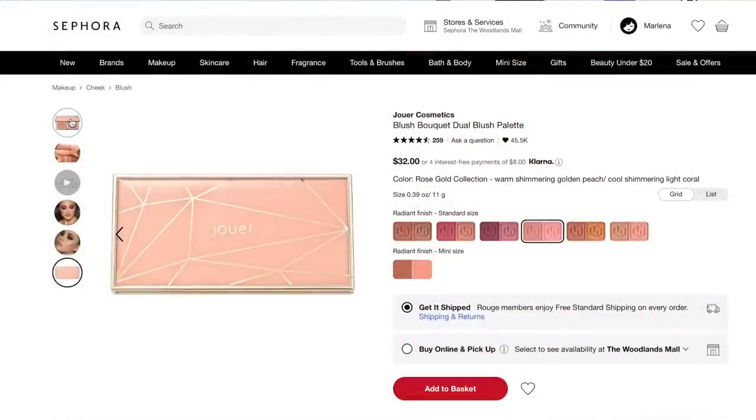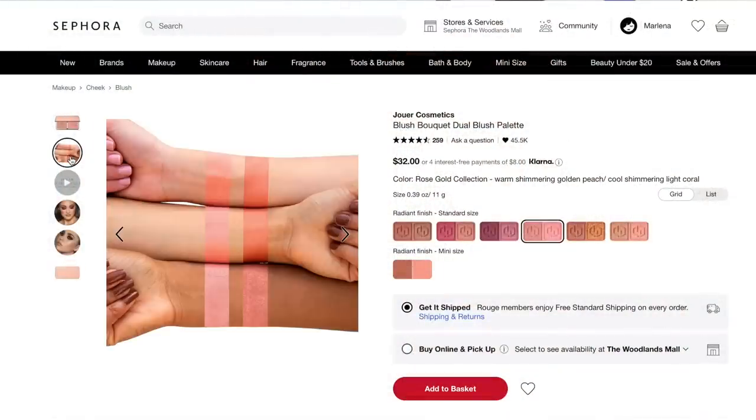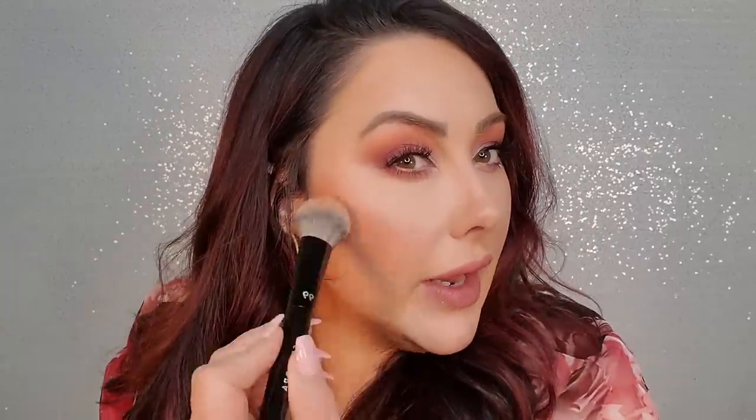Then face products. I've been using this for a long time — it's got to be going on two years old now and I'm still using it. It's the Jouer Blush Duo; I got the rose gold one. I really like the shimmery side — it's a beautiful shimmery corally pink color. I use it almost every day. I just take a fluffy brush, pick it up on the side, dust it on the cheeks, and it's super natural. It's not overly pigmented, it just gives you a really pretty glow.